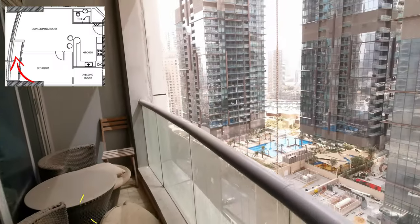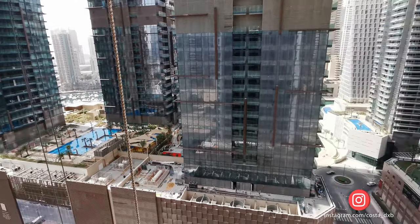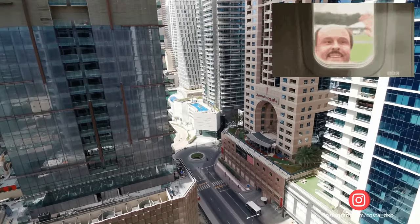In case you're interested in this apartment, you can find all my details in the description of this video. If you like this video, please don't forget to subscribe and hit the like button. Thank you for watching, bye!